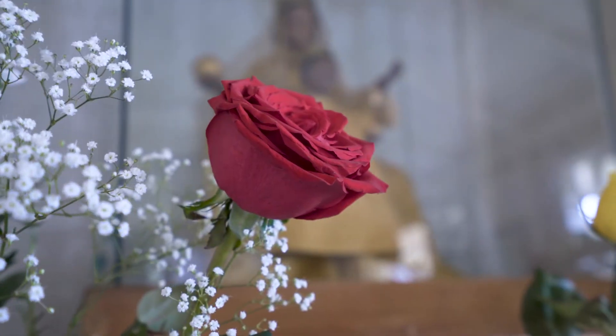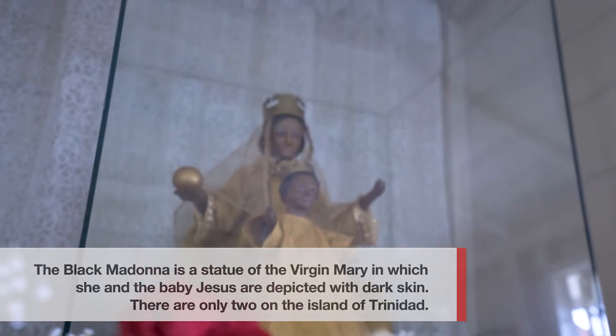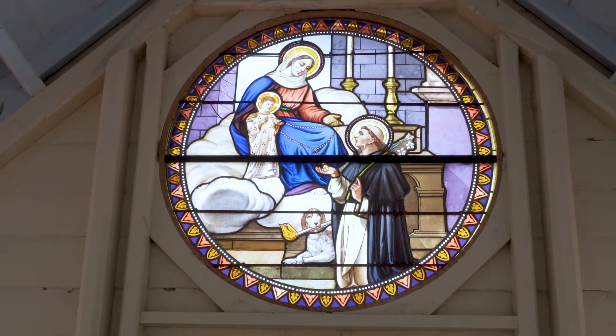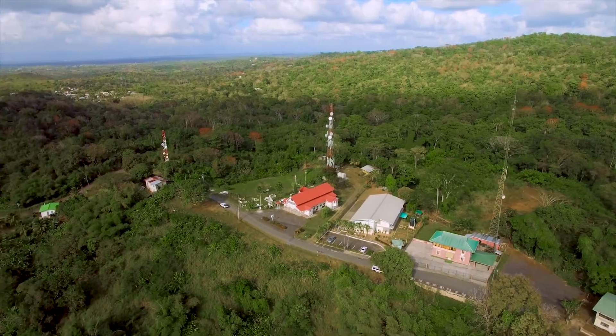Our Lady of Montserrat is my heavenly mother. The amount of things that she has done for me is just beautiful. It's such a beautiful space, and Our Lady is so present and palpable in the church. The idea of this church really is not about Catholicism only — we want people to know that whatever race, color, or creed they are, wherever they are in the world, she is waiting for them to love them.